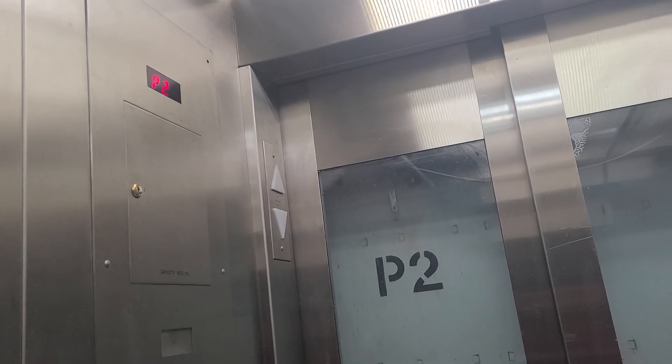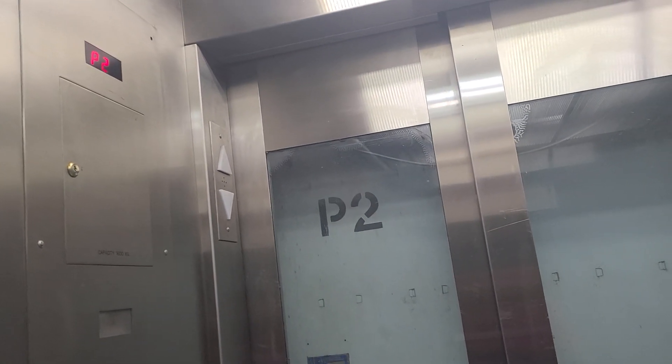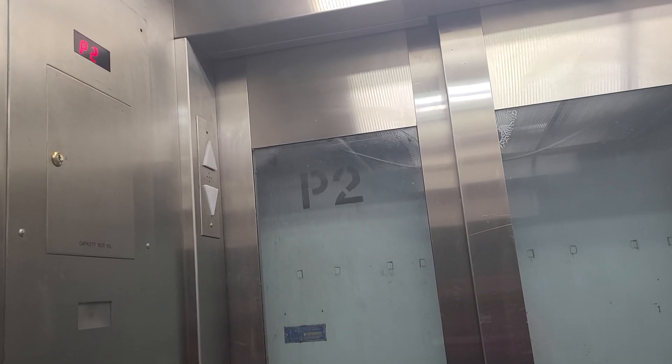I wonder why this elevator is kind of slow. Here at P2 — oh my gosh, that took very long to level.